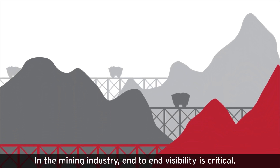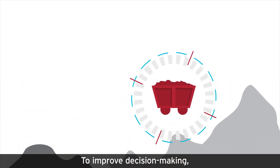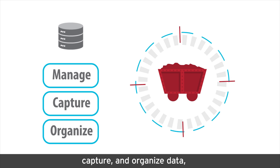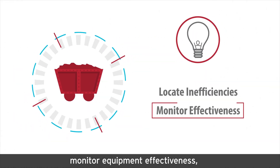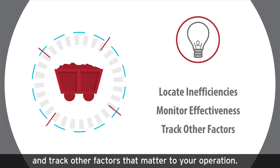In the mining industry, end-to-end visibility is critical. To improve decision-making, you need the ability to manage, capture, and organize data, extract insights to locate inefficiencies, monitor equipment effectiveness, and track other factors that matter to your operation.